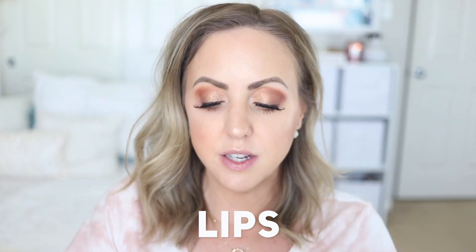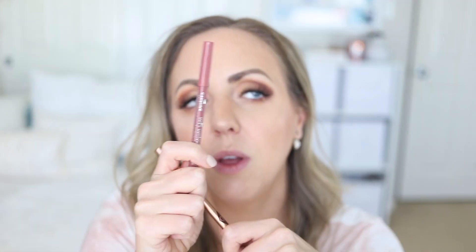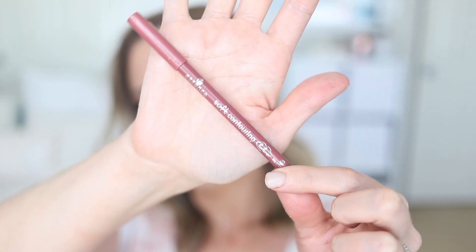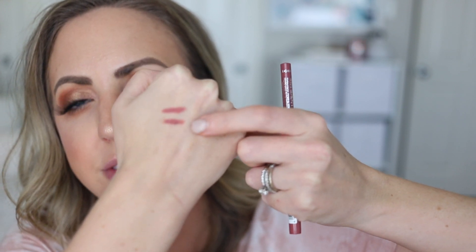Last product: lips! Duping the Charlotte Tilbury Lip Cheat Lip Liner in 'Pillow Talk' — so popular — with the Essence Soft Contouring Lip Liner in 'Big Proposal,' which I found for $1.79. They're both pencil liners. Swatching them on my hand — top is Charlotte Tilbury, bottom is Essence — the color difference is so slight you'd have to be an absolute psycho to notice.